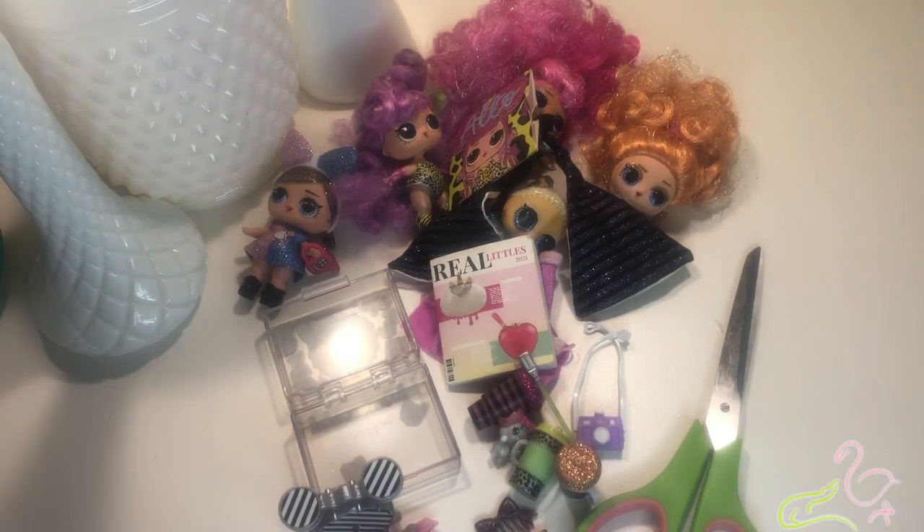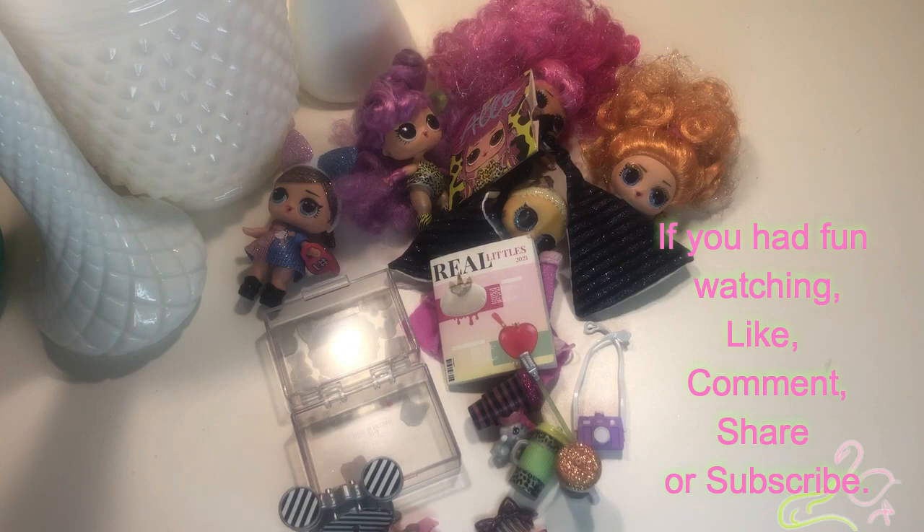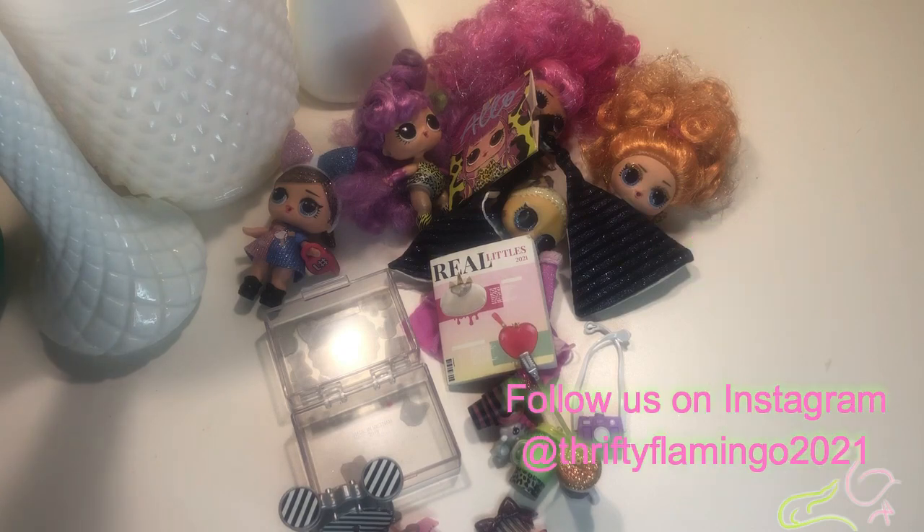Well, that's it for this little mini haul! You never know what you're going to find at Goodwill, so check your local Goodwills. Shop them often — not just Goodwill, any thrift store. Thrift often and you're bound to find something. Bye!